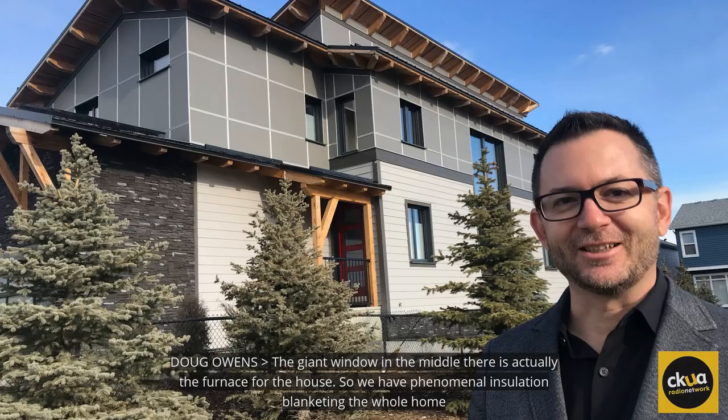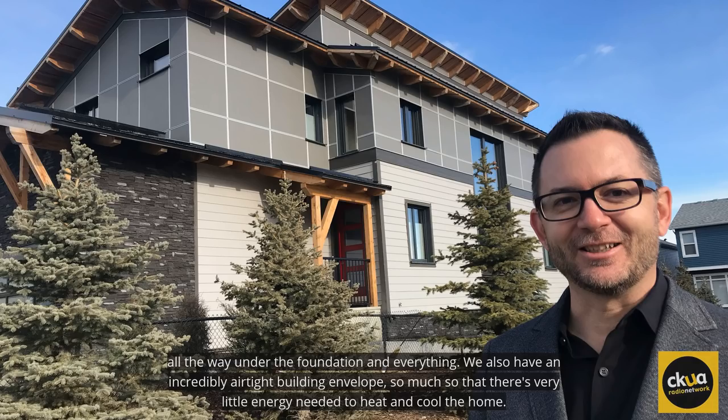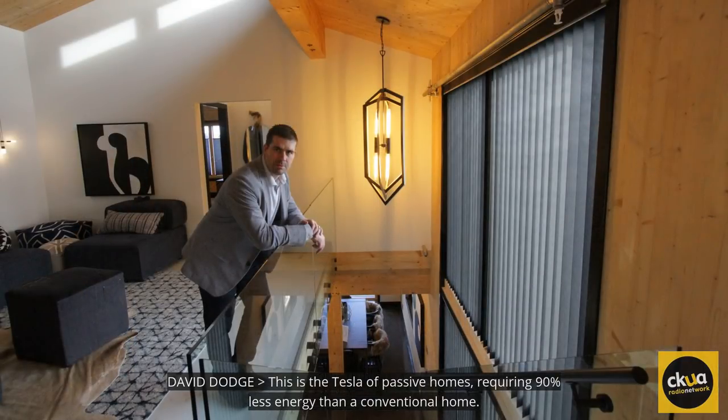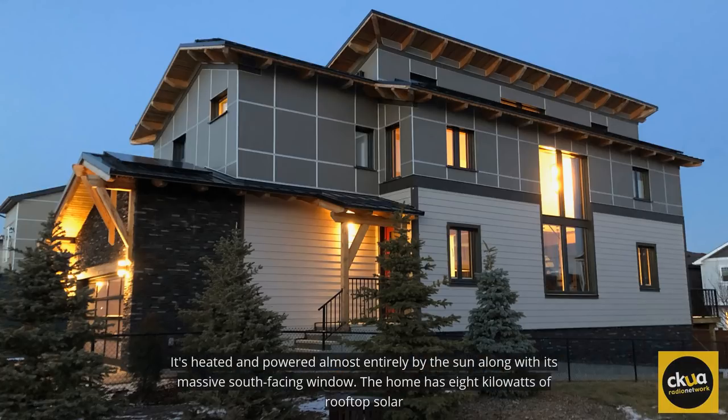The giant window in the middle there is actually the furnace for the house. We have phenomenal insulation blanketing the whole home, all the way underneath the foundation. We also have an incredibly airtight building envelope, so much so that there's very little energy needed to heat and cool the home. This is the Tesla of passive homes, requiring 90% less energy than a conventional home.